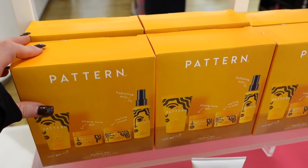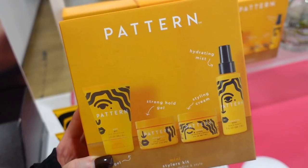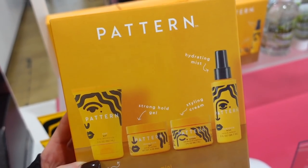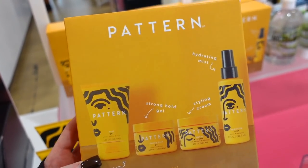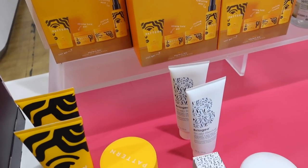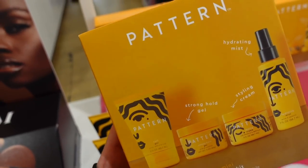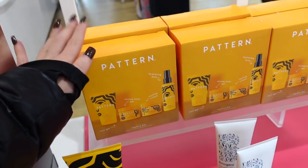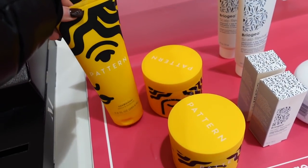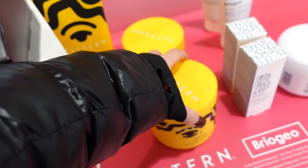I popped by the hair section briefly. There's a brand I always see but haven't tried — I think it's made for those with really curly hair, which I have. It might be nice to pick up a few goodies. The price looks like maybe $25-27. They also have the full size products available. You can sometimes find this brand at TJ Maxx and Marshalls, but not their full line.